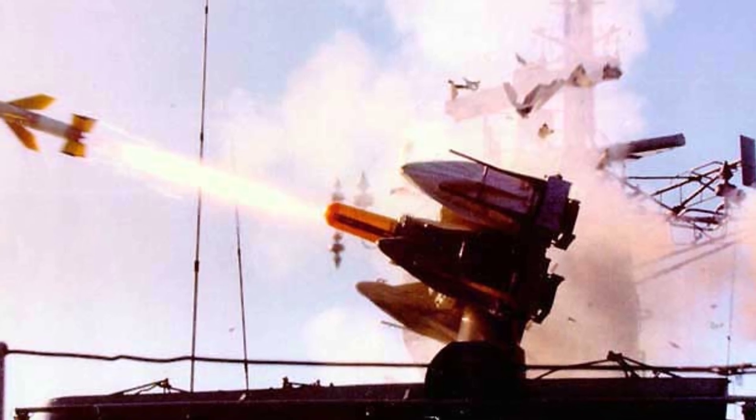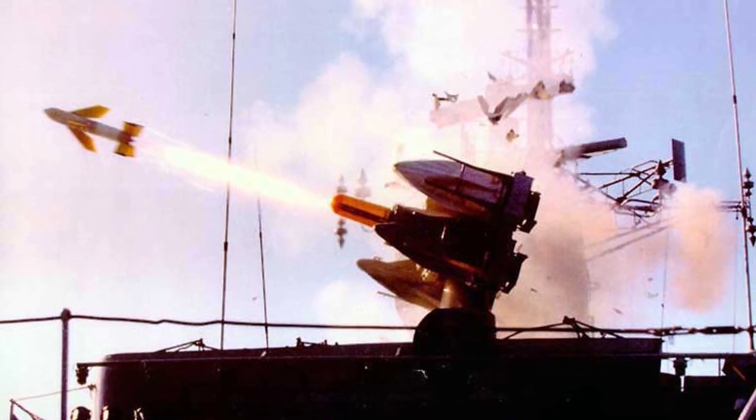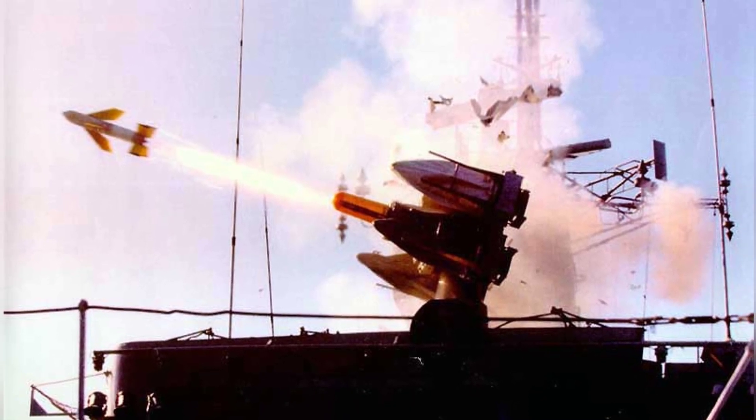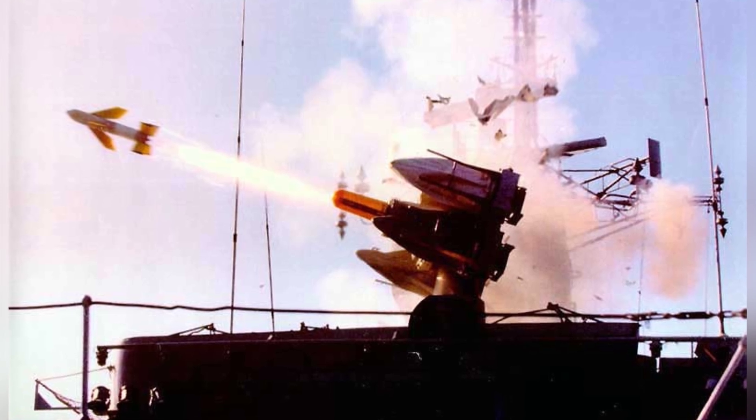In 1962, the United Kingdom began equipping the C-CAT short-range surface-to-air missile system. The British Navy intended to replace the Beaufort's 40mm anti-aircraft gun with it, generally considered to be the world's first ship-borne point-defense missile system.